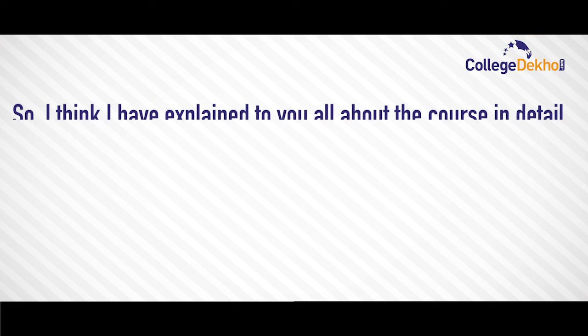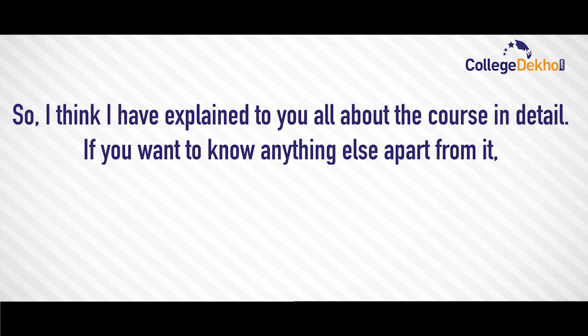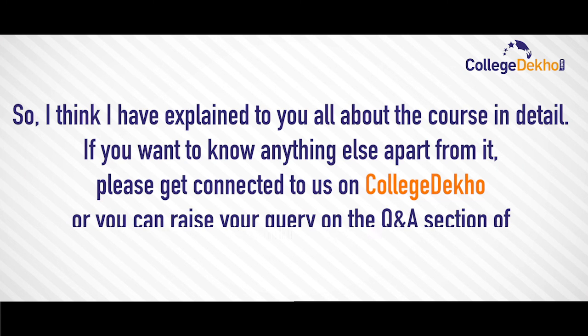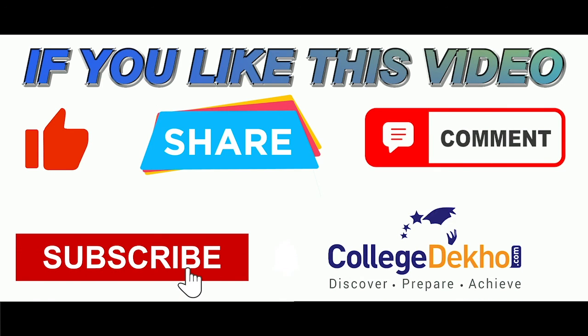I think I have explained to you all about the course in detail. If you want to know anything else, please get connected to us on College Dekho. You can raise your query on the Q&A section of College Dekho. Thank you and bye-bye. If you like this video, do like, share, comment and subscribe to our YouTube channel.